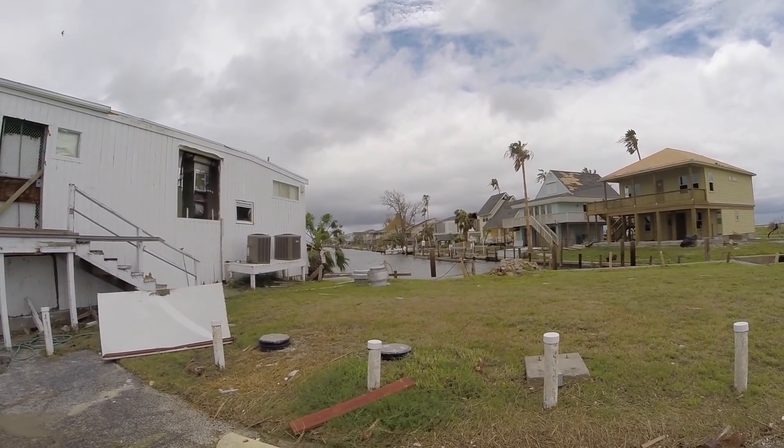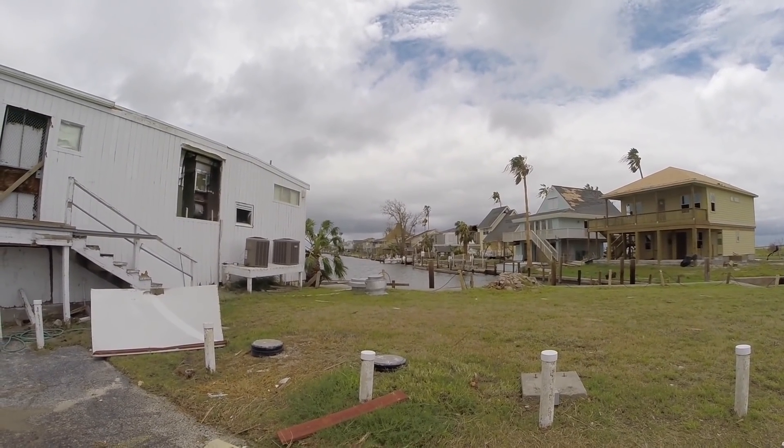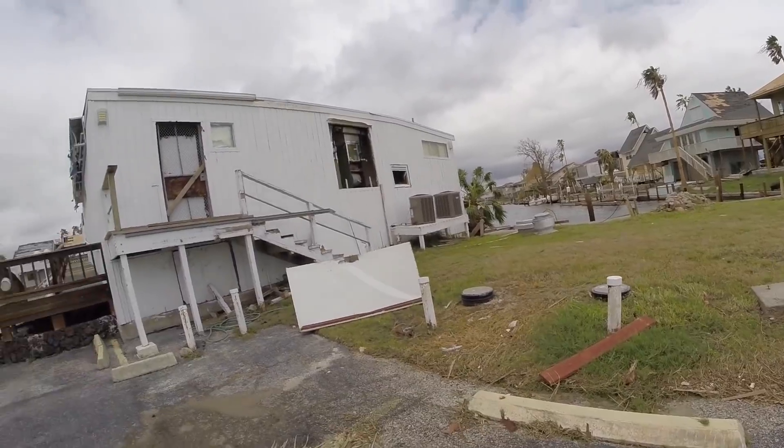Looks like, Marshall, your house fared pretty well — looks like structurally, which is good.